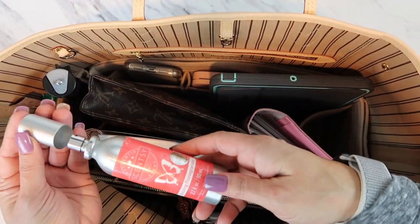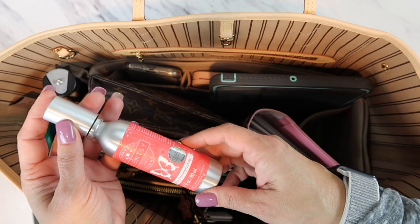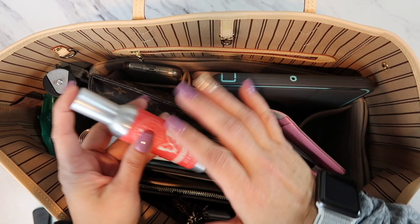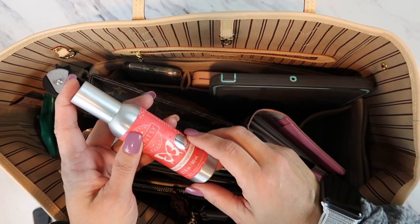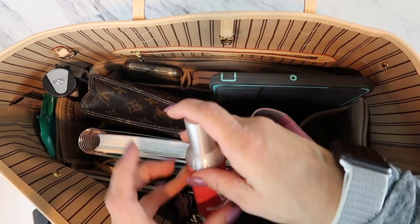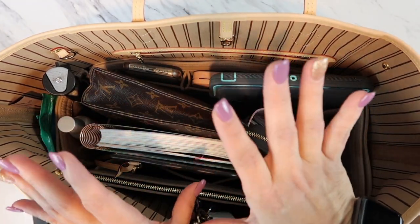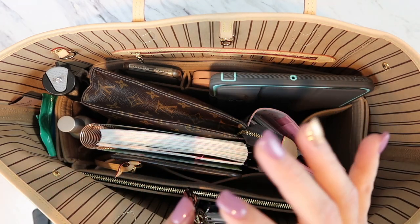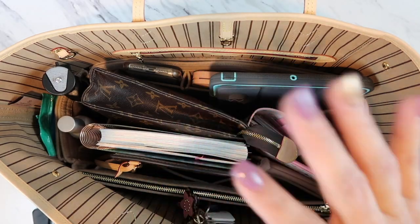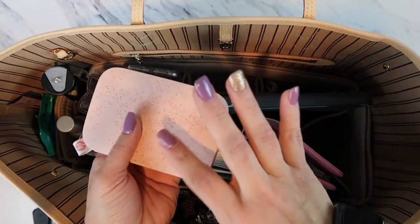Another go-to necessity in my work bag is Scentsy room spray — dazzling pomegranate scent. I've had this forever and it lasts forever. I love it because it's a refreshing, bubbly scent that's not overpowering. I'll spray it under my table at work, in the bathroom, or even at Starbucks if I don't like the smell around me. Yes, that's who I am!